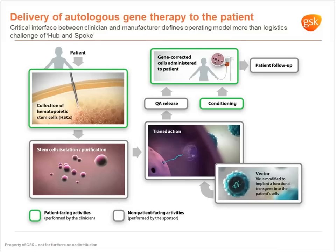In terms of the process, cells are obtained from a bone marrow harvest from the patient. You isolate the CD34 population, purify those cells and then transduce them using a modified virus — where the viral DNA has been taken out — as a vector to deliver the therapeutic DNA into the cells. The DNA then encodes the gene for the missing protein. Once transduced, cells go through QA/QC release and are then administered to the patient following some conditioning, with long-term clinical follow-up.